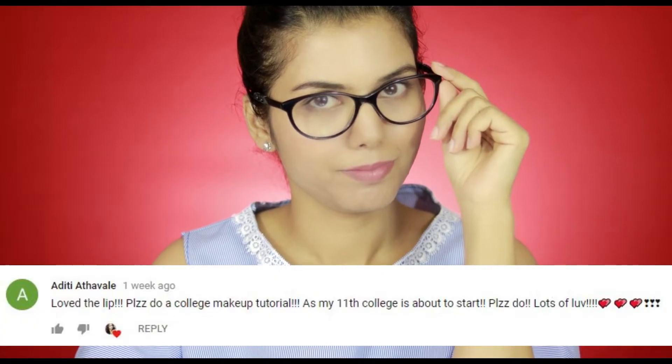Hey everyone, welcome back to my channel. Today I am going to do a practical makeup look for everyday college purposes. This video request came from Aditi, who said they are going to start their 11th grade, so please suggest some makeup look.